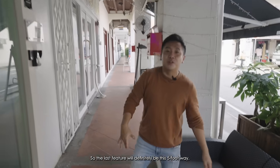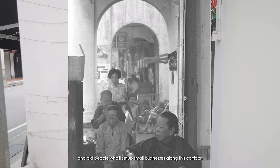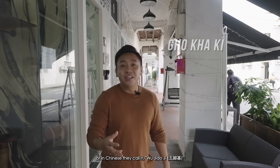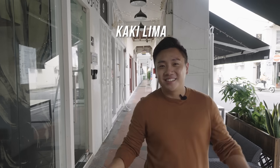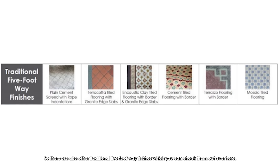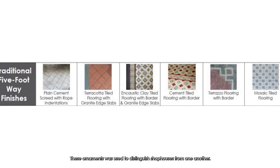The last feature is definitely the five-foot way. In olden times, this corridor was used by the unemployed and elderly who set up small businesses along it. In Hokkien they call it Gokaki, in Chinese Wu Jiao Qi, and in Malay Kaki Lima. There are also other traditional five-foot way finishes here which you can check out. These old patterns were used to distinguish shop houses from one another.